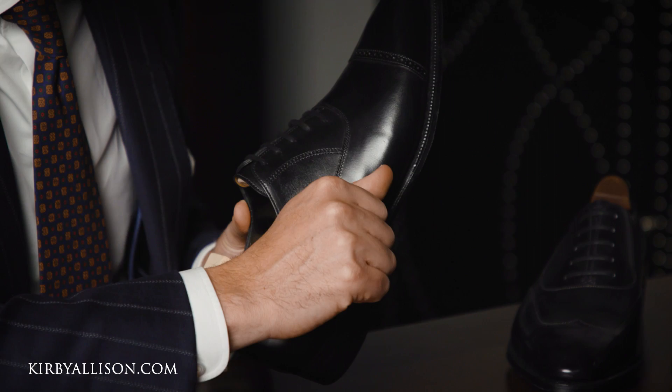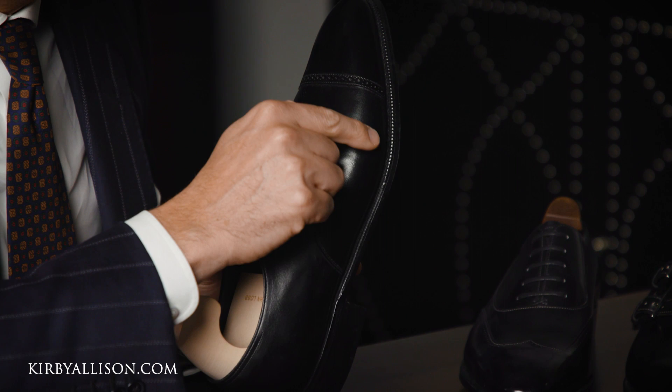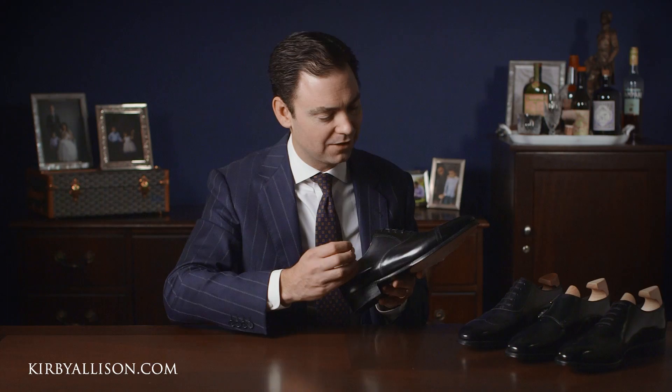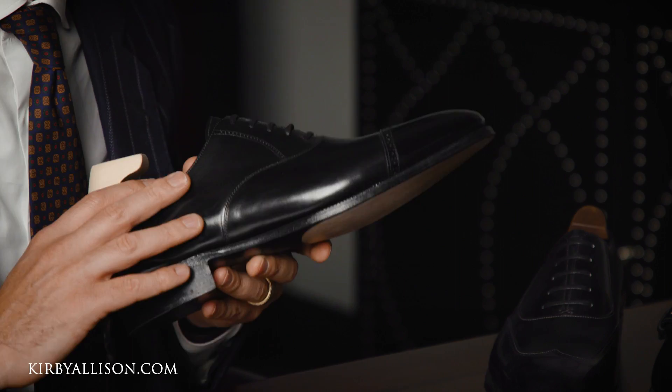Another characteristic that separates John Lobb is the stitch density with which the outsole is stitched to the welt. You can see it's done at a very high stitch density of about 10 stitches per inch, and it is fudged — where a small wheel is rolled over the top of the welt to give it that small indentation pattern. Those are just two small details that really combine to produce an incredible finesse and finish to the shoes that you would expect from someone like John Lobb.